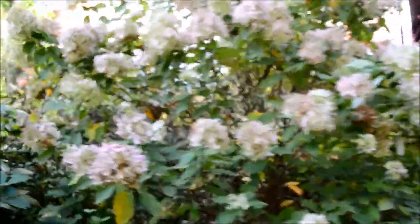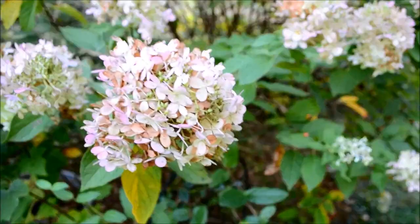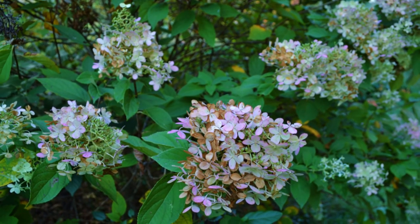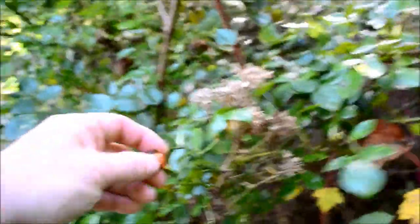Third bloom of the year — look at the colors on that, beautiful. And some rose hips right there, nice. Another one right there.